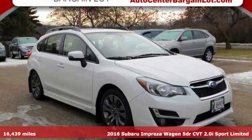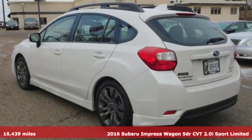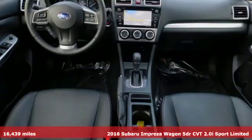Here's a 2016 Subaru Impreza Wagon. Stay safe, drive a Subaru. It comes with all the amenities you need.